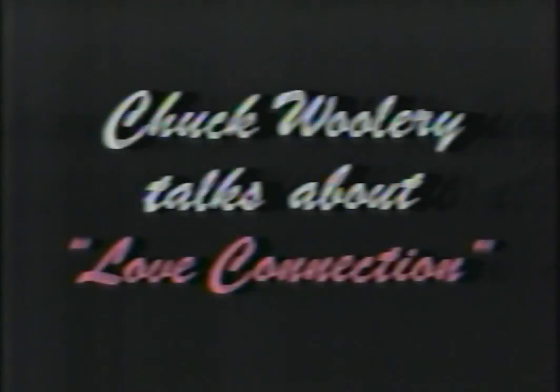Chuck Woolery talks about Love Connection. The people that come on Love Connection hold nothing back — it seems they have no inhibitions. Love Connection, weekdays at 1 on Channel 9.